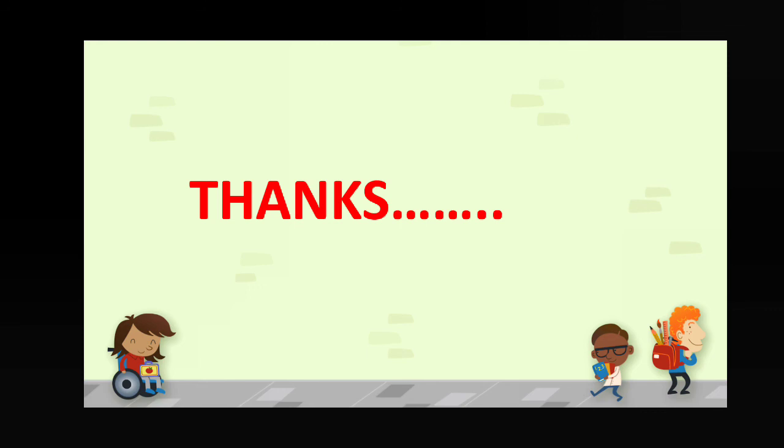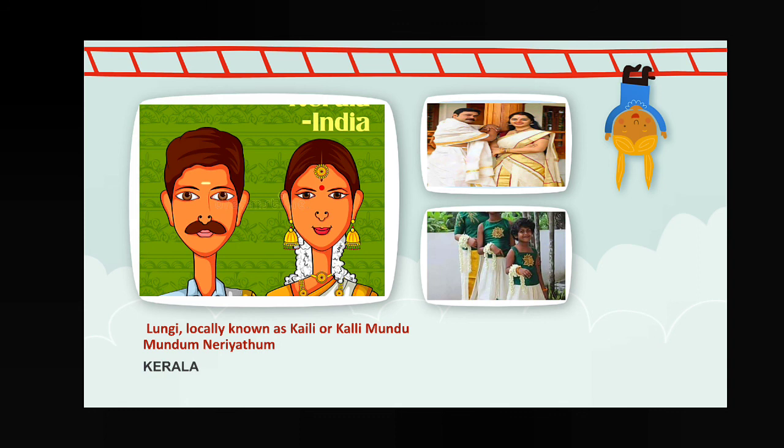That's all for today. If you want to know anything, if you have any query or question, then ask me without any hesitation — feel free to ask. Next class we'll discuss why they are wearing different types of dresses and what are the causes. That's all for today, thank you and have a nice day.